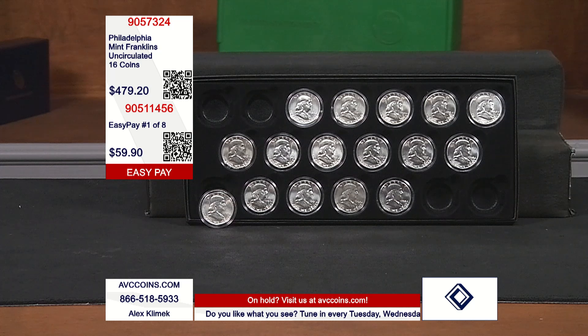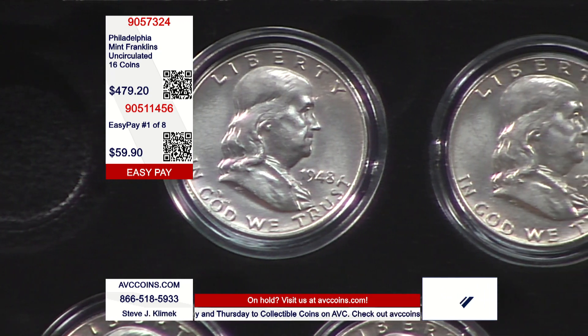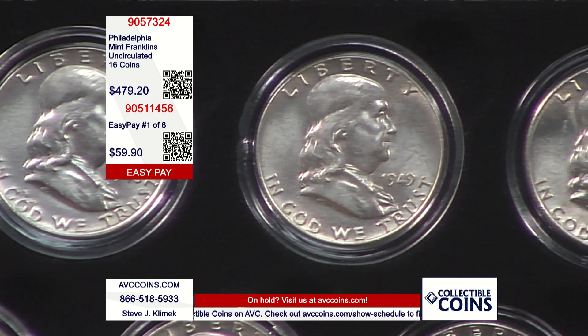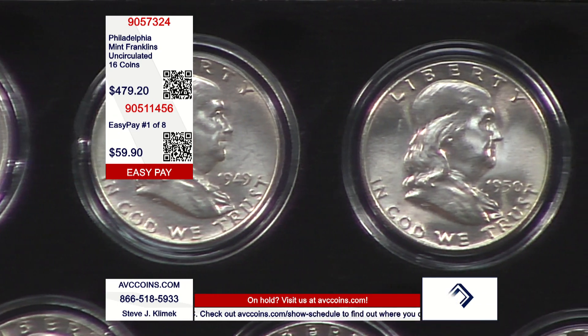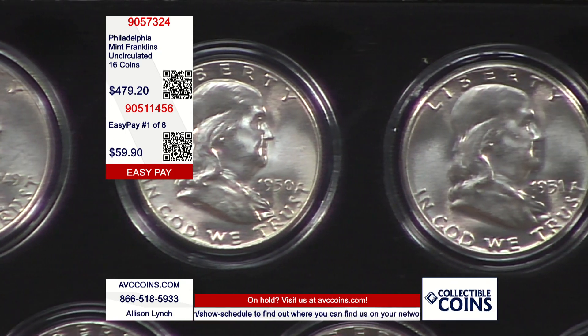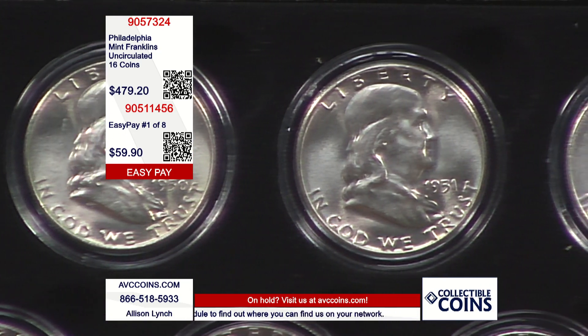These are Philadelphia, gorgeous, uncirculated. Tonight they're opening up the EasyPay program again, and they do that when we have good inventory. If you join with the first shipment on the EasyPay program, you'll get the presentation box, you'll get two coins, and then every month for the total of eight months you will get the collection — two coins a month to put into your box.